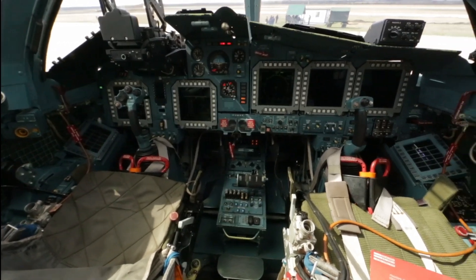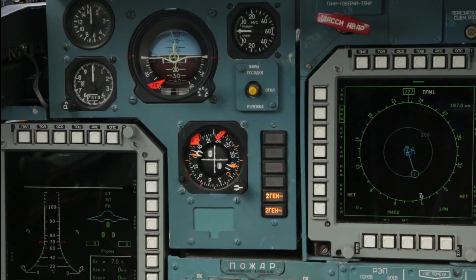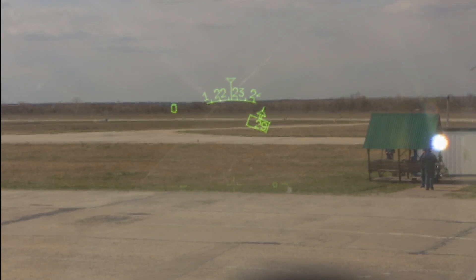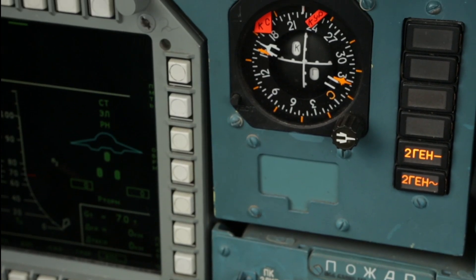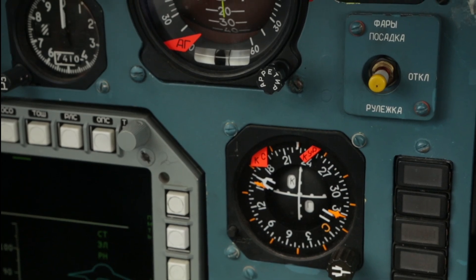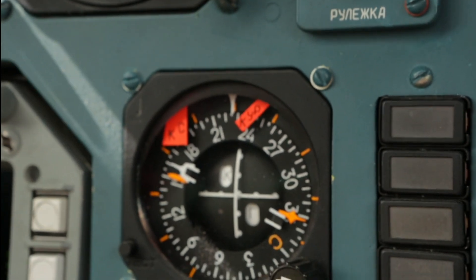Flight information is shown on five LCD screens. A pilot has an aiming device on the windscreen, and information on flight and combat is projected onto it. But analog instruments are still used — main parameters such as horizon, speed, altitude, and others are doubled by good old mechanics. In case the main system is out of order, analog instruments will help the crew get the plane back to the airport.